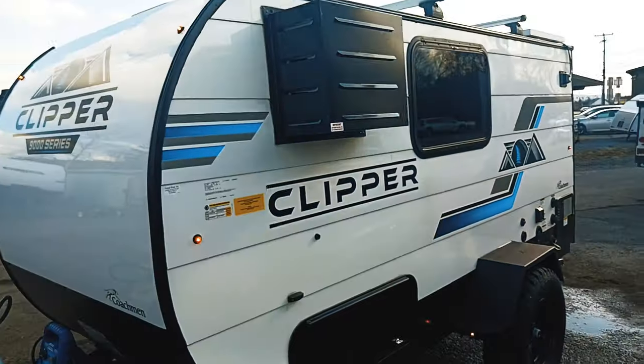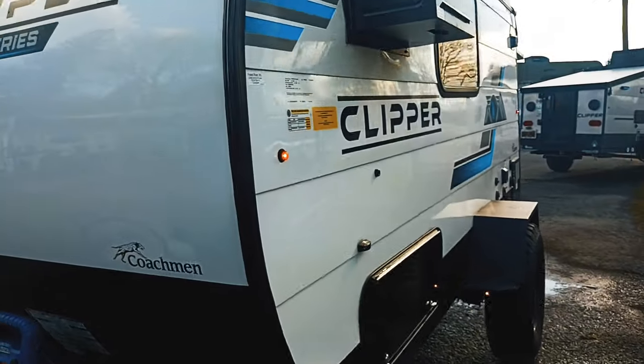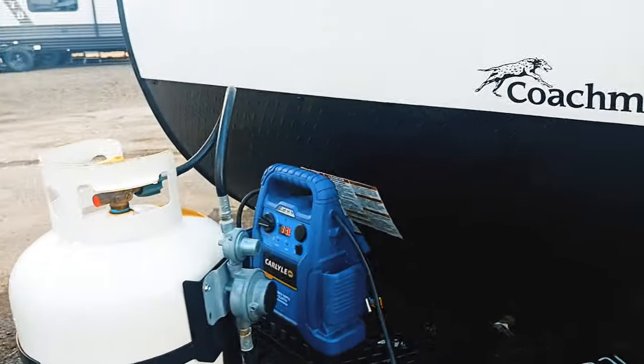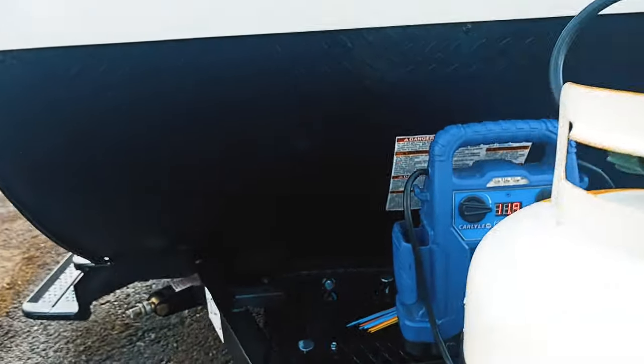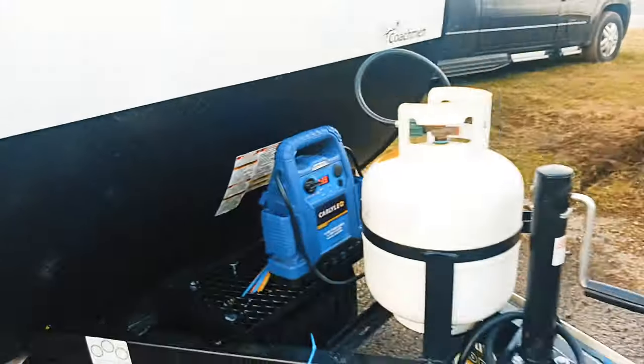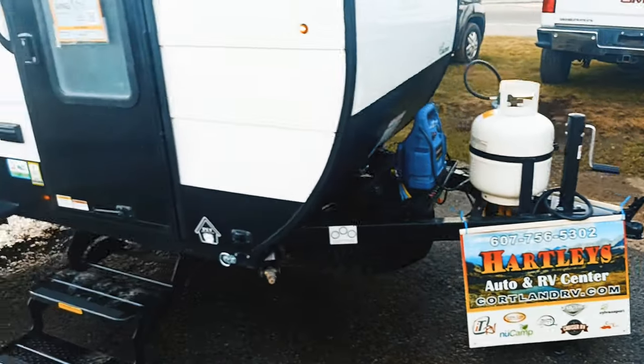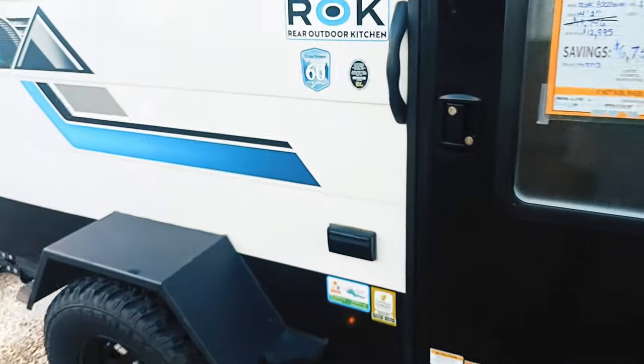Right there you've got your AC. Outside storage that'll house our table. A 20-pound propane tank, battery rack, and a full-size spare mounted underneath. That's going to be on the two-inch ball coupler. Now we'll come inside.